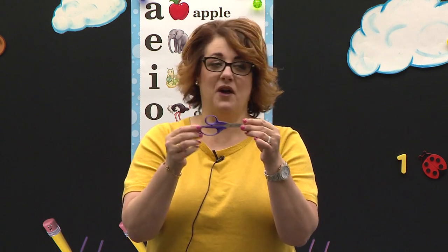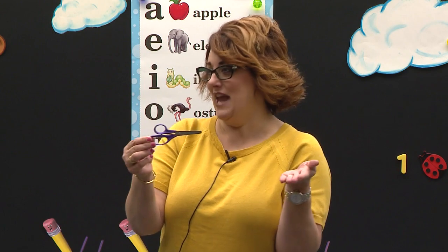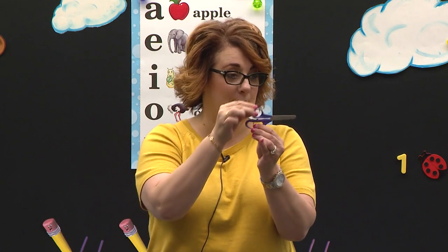Do you see there are two holes in our scissors? There's a little hole and then there's a big hole right here. When I look at a pair of scissors, it kind of reminds me of an alligator. It reminds me of an alligator, and he is so hungry — he wants to chomp, chomp, chomp.